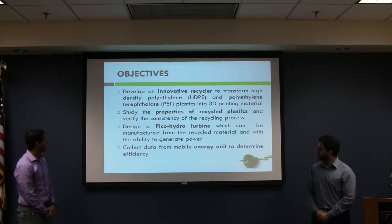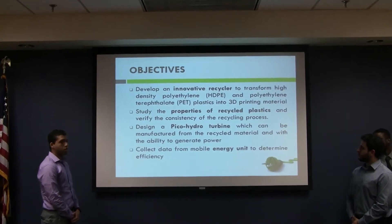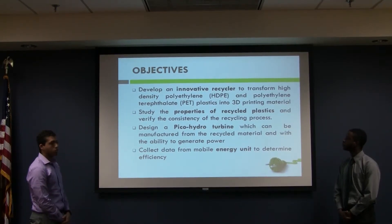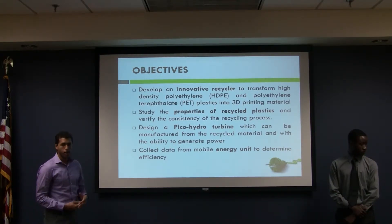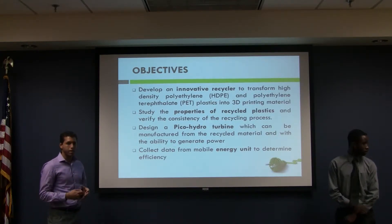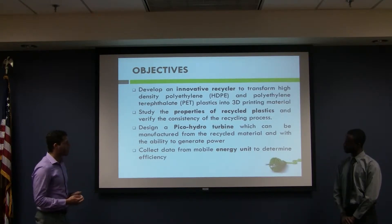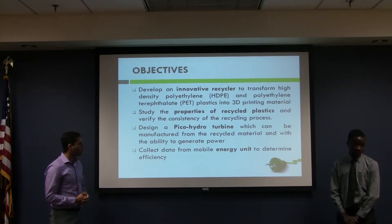We collaborated on the design of a wind turbine that can be applied in an existing gutter system. We have four main objectives: first, to create an innovative plastic recycler able to process common thermoplastics and prepare them for 3D printing; second, to ensure the recycled plastic is high quality, consistent, and reliable for 3D printing; third, to create a Pico hydro turbine manufactured using the recycled plastics; and fourth, to collect data from the mobile energy unit to determine efficiency.